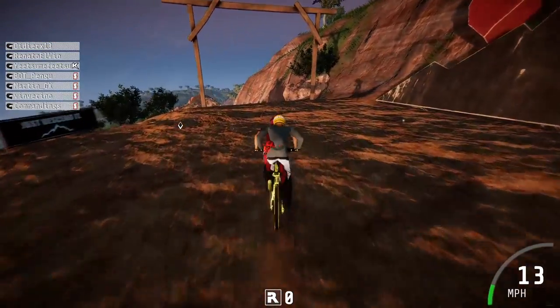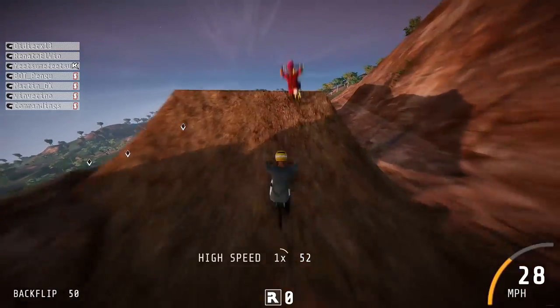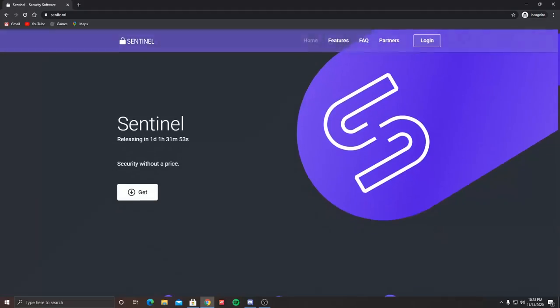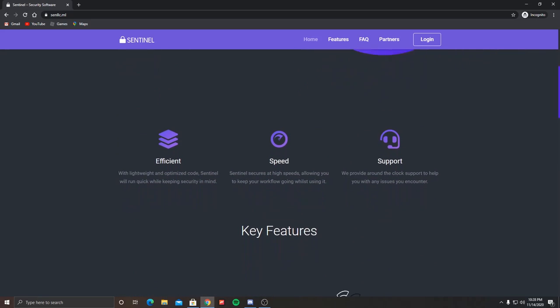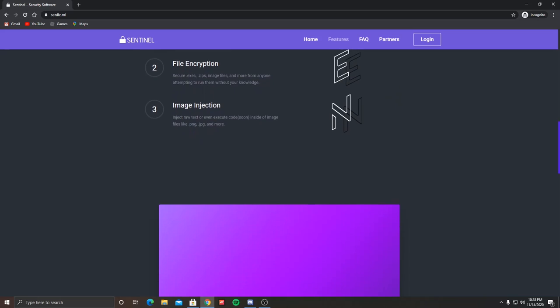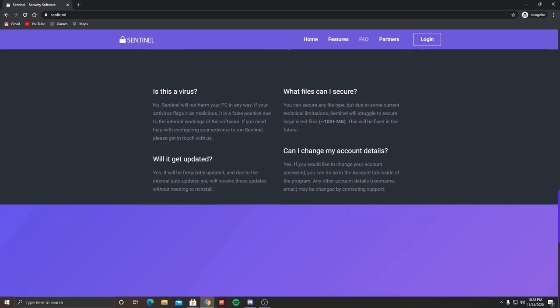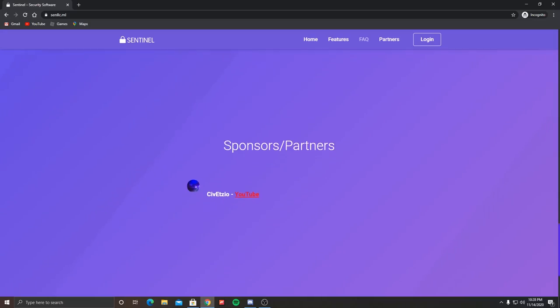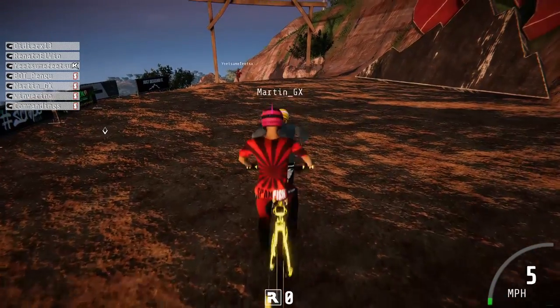One last thing before the video starts — huge shout out to the sponsor of this video, Sentinel. If you are a game developer and you want to obfuscate your files for your game so no one hacks into it, Sentinel is your app. Go ahead and click the link in the description to get your free copy. Huge shout out to the developers of Sentinel for sponsoring this video and supporting the channel.